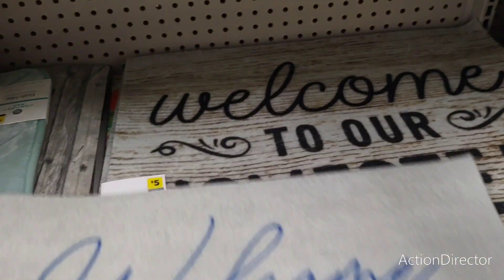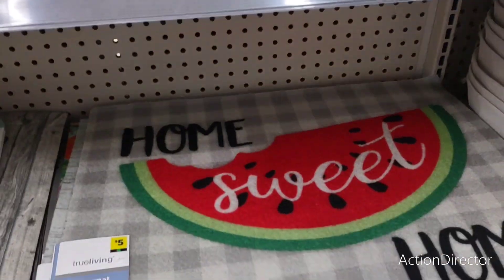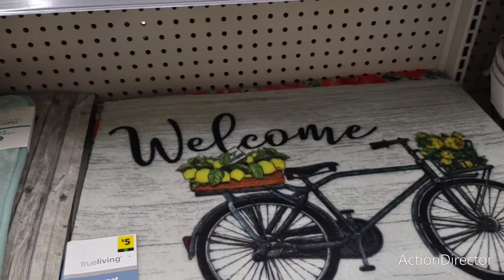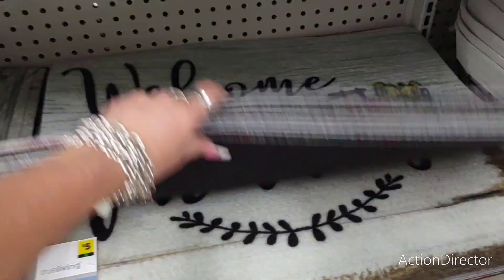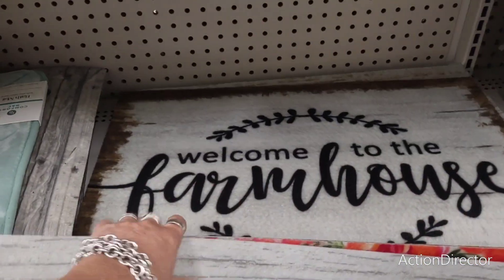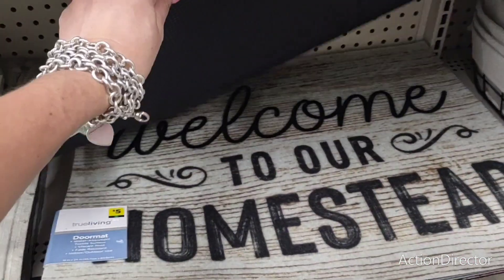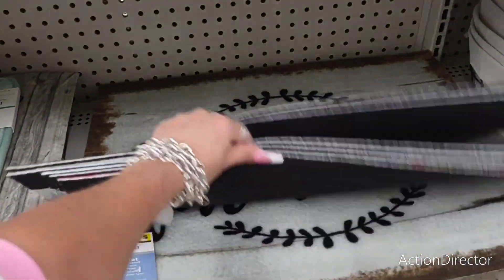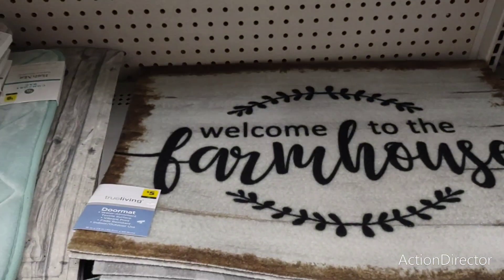'Welcome to our homestead' — that's nice. The watermelon's cute too, but just not vibrant enough for me. Oh my gosh, you guys — how cute! These are really, really nice. 'Welcome to our farmhouse.' I know a lot of people are looking for this in one of my groups, so that's a good deal for five bucks. 'Welcome to our homestead.' Yeah, these are nice.